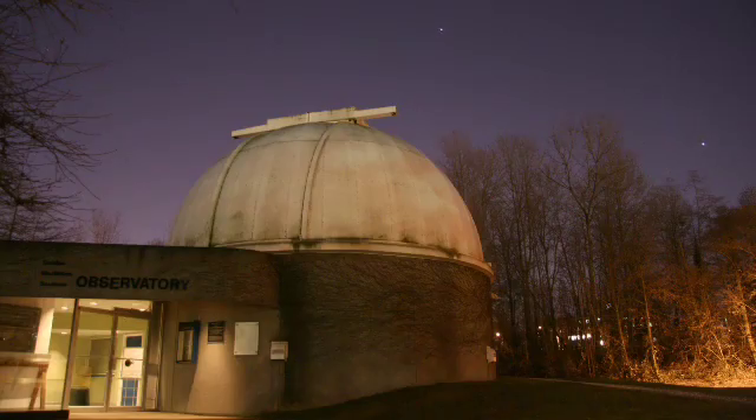At the Gordon Macmillan Southam Observatory, members of the Vancouver RASC volunteer their time and equipment so that you can make the same discoveries Galileo did. Bob Perry is there to tell us about amateur telescopes.